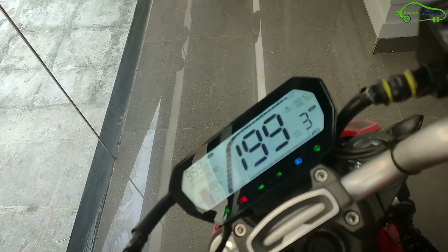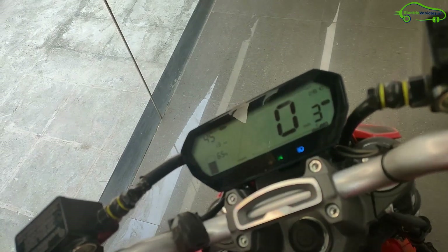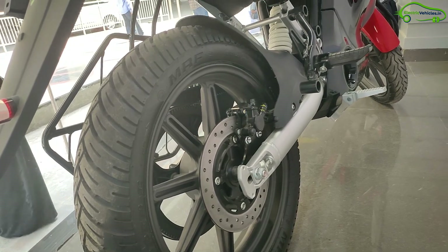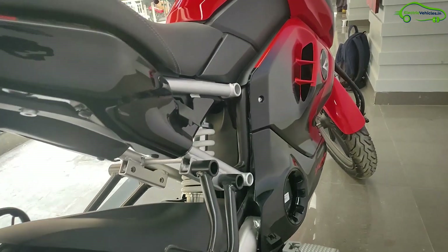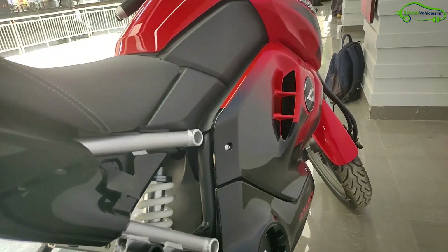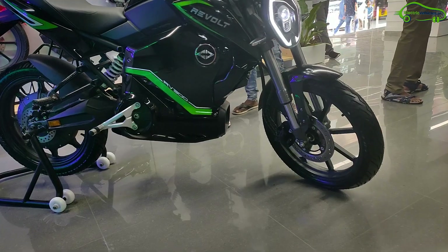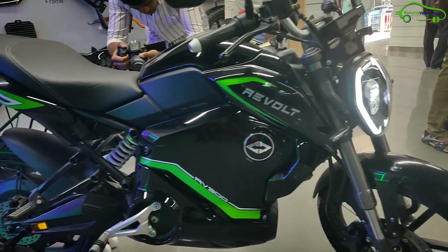The RV400 offers a 150-kilometer range in Eco mode. The digital speedometer displays range prediction when you switch between modes, along with battery indication and odometer. The initial impression of the RV400 will definitely attract conventional motorbike users as well. You can book the Revolt RV400 by paying 3,999 rupees under the 'My Revolt' plan.